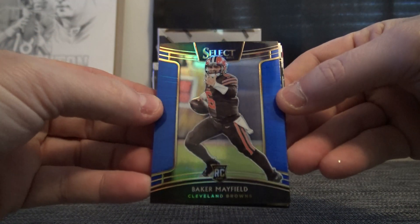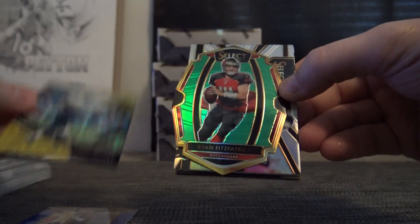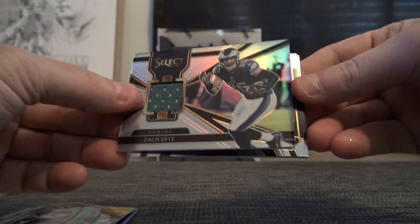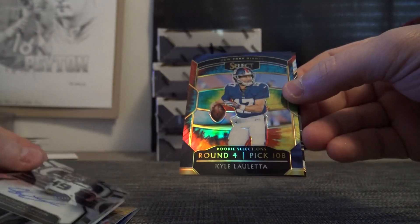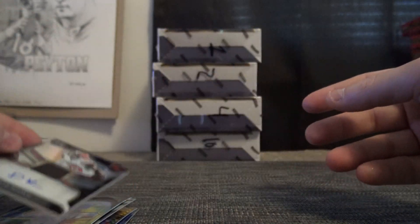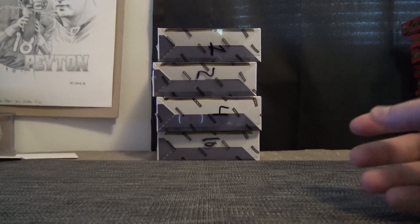So to recap it here Eric — you got Baker blue to 175, gold Derrick Henry 1 of 10, 3 of 5 Ryan Fitzpatrick, a Zach Ertz jersey, Shaquem Griffin autograph, your tie-dye Kyle Loretta 14 of 25, and David Njoku. That will do it — thanks Eric W., I'll get this out buddy.